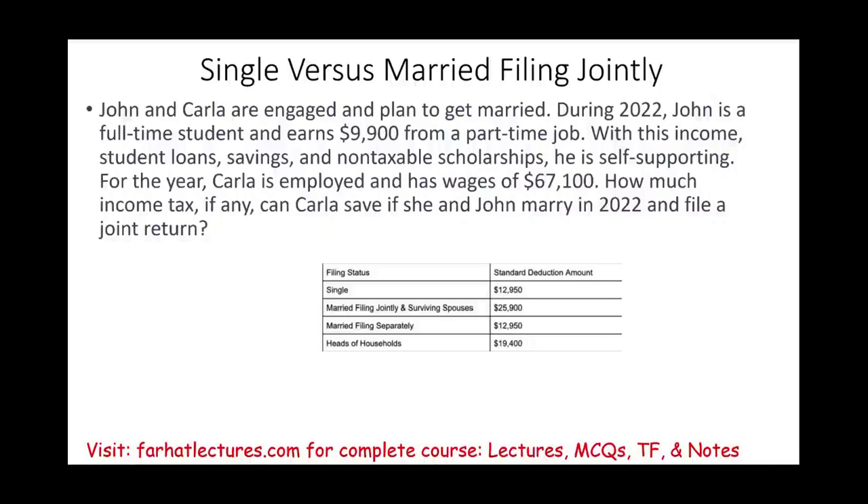Welcome to this session in which we look at an example illustrating the concept of filing a single versus filing a joint return, how to compute the taxes for both, and to determine the savings, if any, in comparison — filing as a single versus married filing jointly.